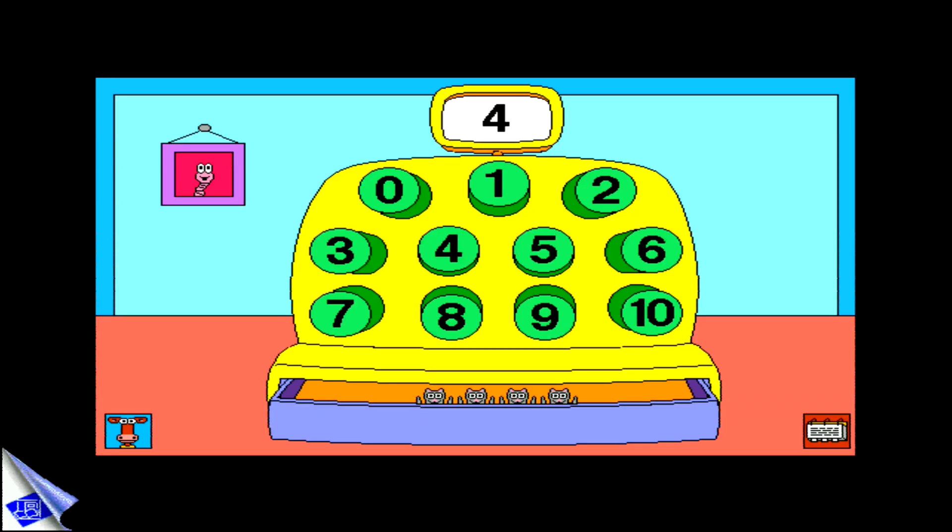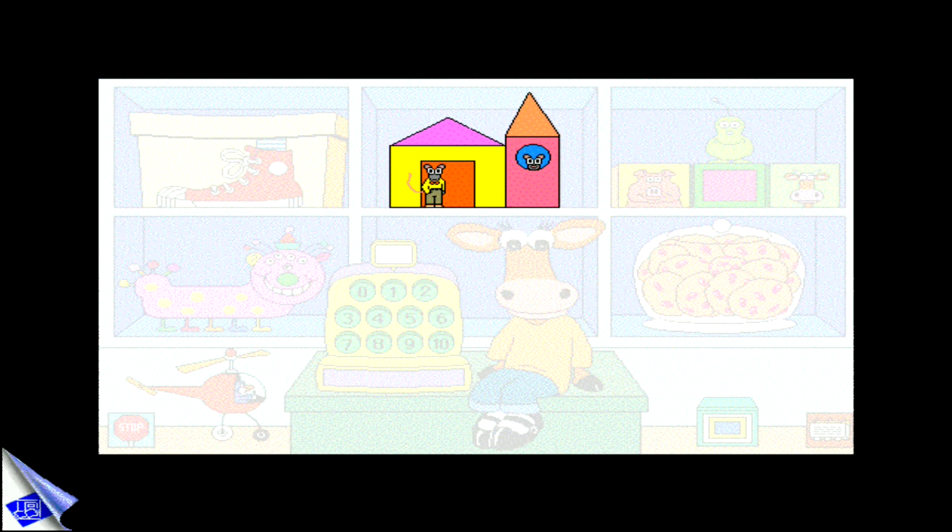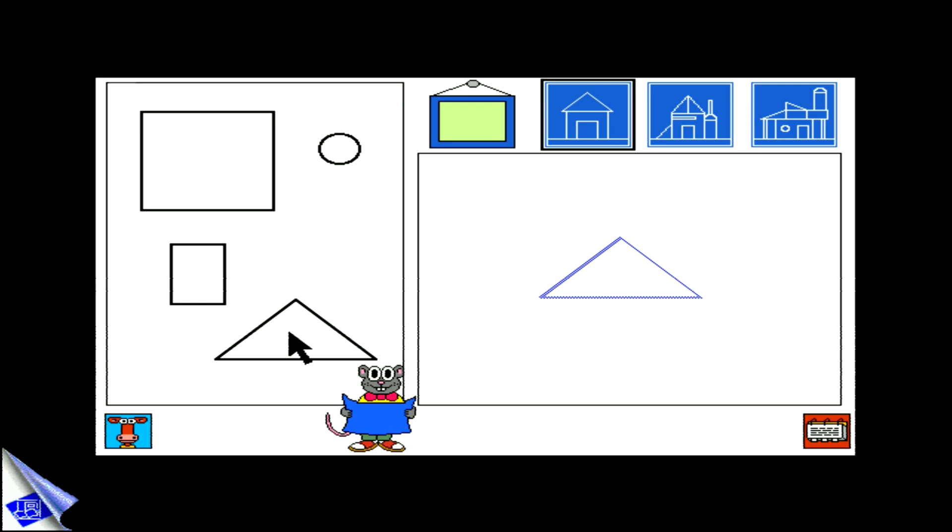Kids learn about numbers when little critters count off in the number machine. Frank Lloyd Mouse invites children to name and match geometric shapes as they build an original mouse house or follow a blueprint.